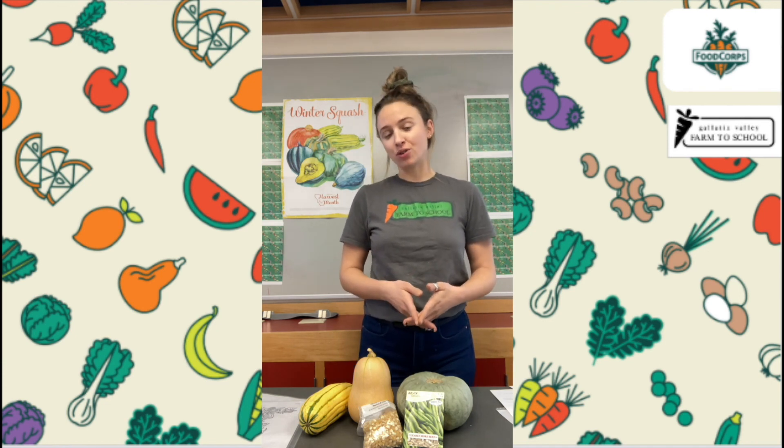To close out our lesson, since I can't give you a taste test in person, I'm going to leave you with a roasted squash recipe and a quick video of me preparing roasted squash, so that maybe when you get home you can do it with your adult.